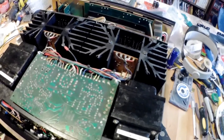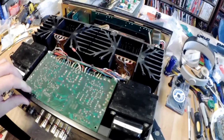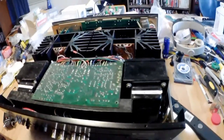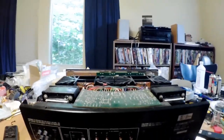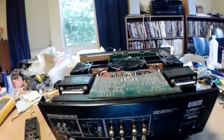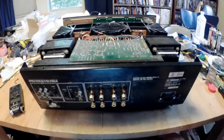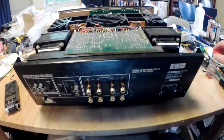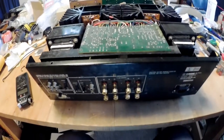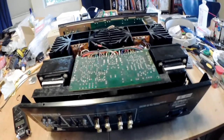This amplifier sounds far better than anything from the 70s should sound. My memories of solid-state amplifiers from the 60s and 70s is mainly negative.